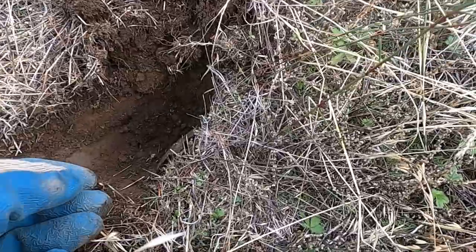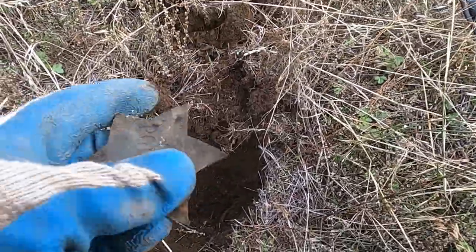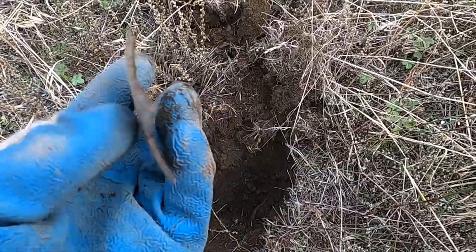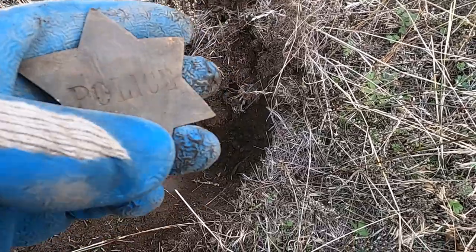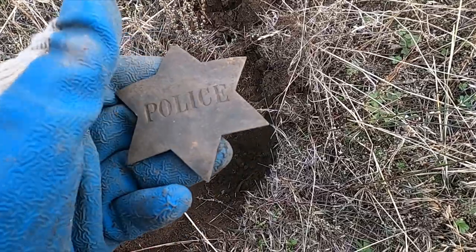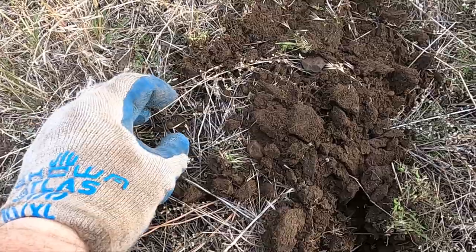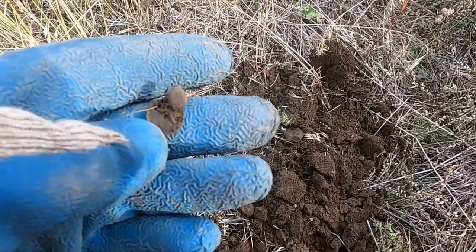I cannot believe what I have in the hole — look at this! Police badge, baby! You know what's crazy? That's my second badge at this location. I bet that sucker's old — that's brass or something crazy. Wow, I've just found a hot spot. Look at that — just got me a cufflink too.